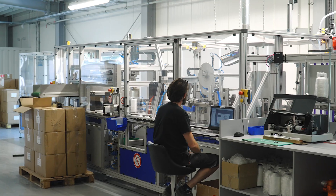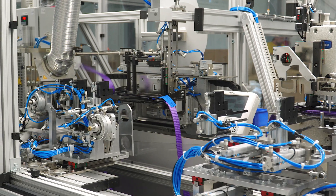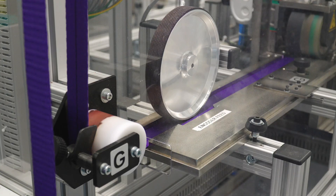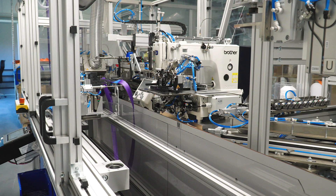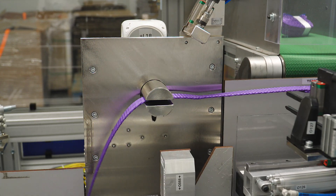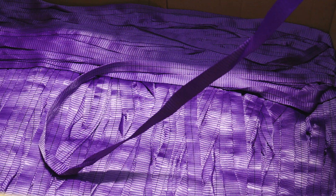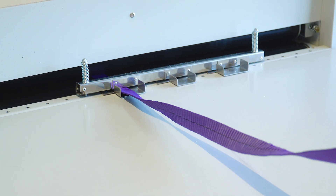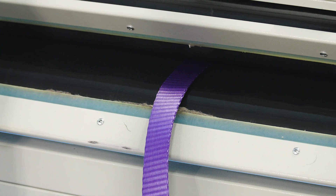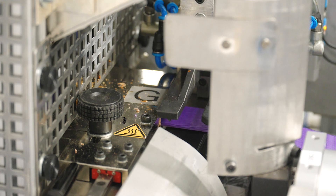We now take a look at the automated production facility for A2 closed-circuit polyester belt slings. Their maximum working load is 2 tons. These are single-use slings mostly used in the metal and construction industries, such as for moving partition walls. On the production line, picked-up tape first passes through an ironing machine and is then cut to the appropriate size.